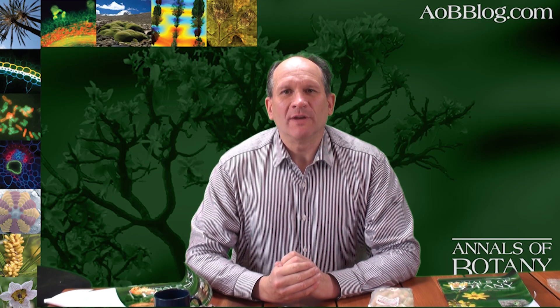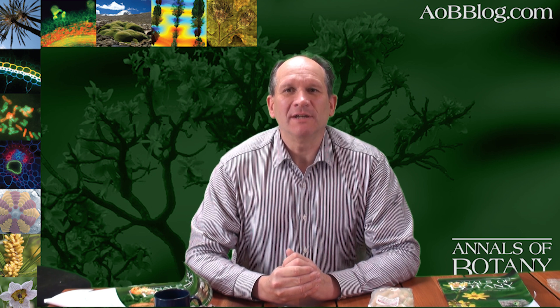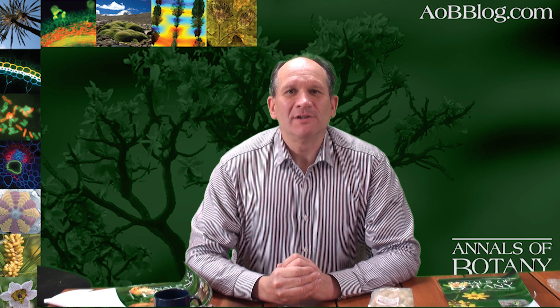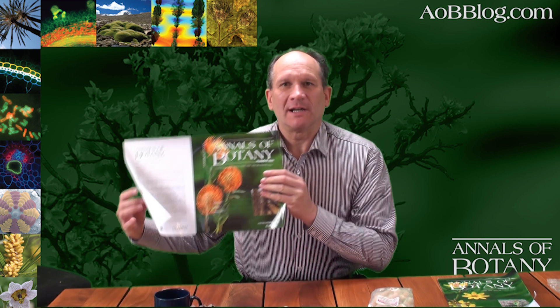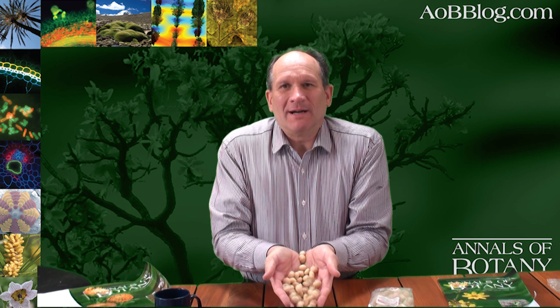I hope that the last few minutes have given you some insights into the diversity in the plant family Proteaceae from the southern hemisphere, and given some insight into the different genera within it — whether those are the ornamentals like the leucospermums, the important groups of the banksias, or in one crop from Australia, the macadamia nuts.